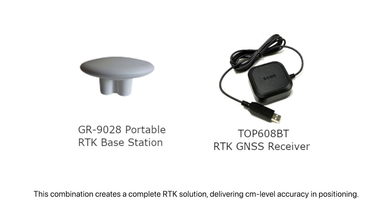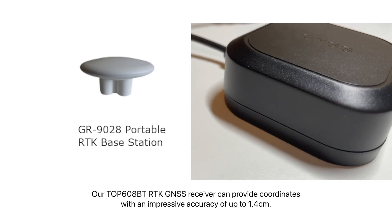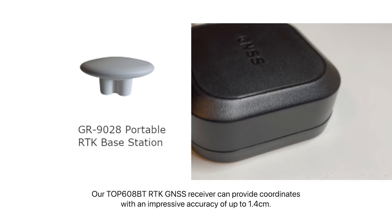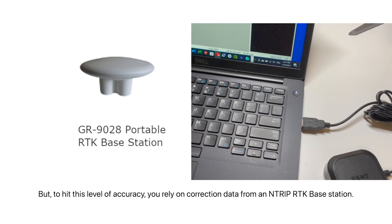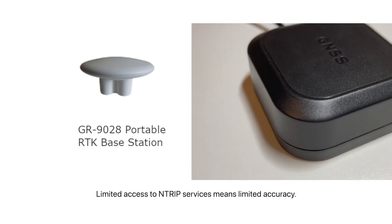This combination creates a complete RTK solution, delivering centimeter-level accuracy in positioning. Our Top 608BT RTK GNSS receiver can provide coordinates with an impressive accuracy of up to 1.4 cm. But to hit this level of accuracy, you rely on correction data from an NTRIP RTK base station. Limited access to NTRIP services means limited accuracy.